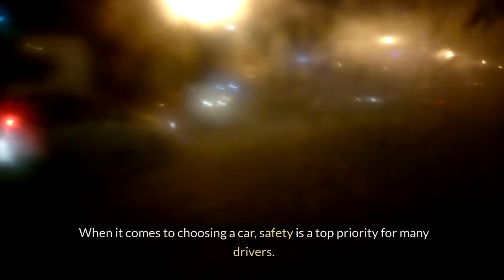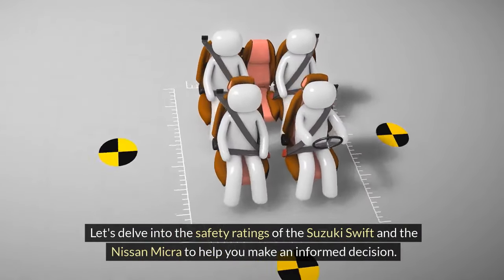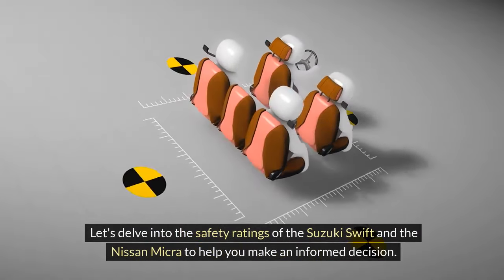Safety features. When it comes to choosing a car, safety is a top priority for many drivers. Let's delve into the safety ratings of the Suzuki Swift and the Nissan Micra to help you make an informed decision.